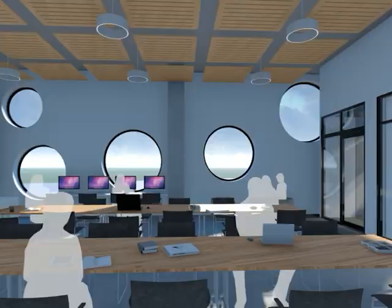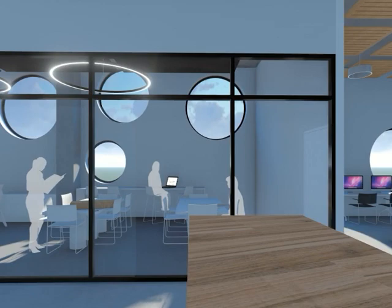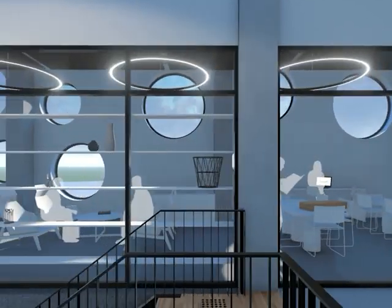On the upper levels there is a flexible co-working space, giving locals the opportunity to collaborate, as well as a makerspace that provides a dedicated area for creativity and inspiration.